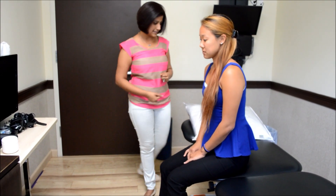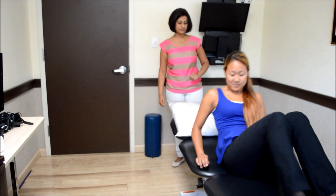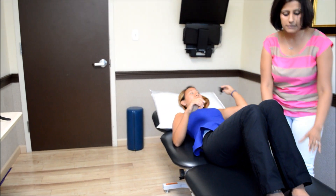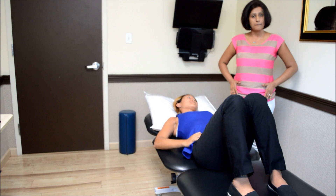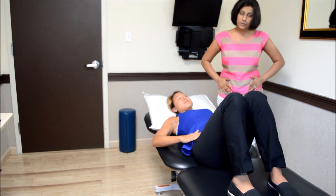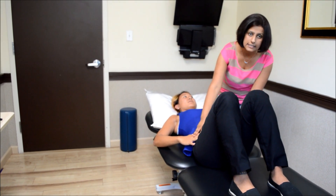The second exercise we're going to show you, once you find your pelvic floor, is a pelvic tilt. So go ahead and lie down on your back, with your back straight and your knees comfortably bent. What you're going to do is put your both hands on your pelvis. You're going to feel these bones on the side of your trunk.